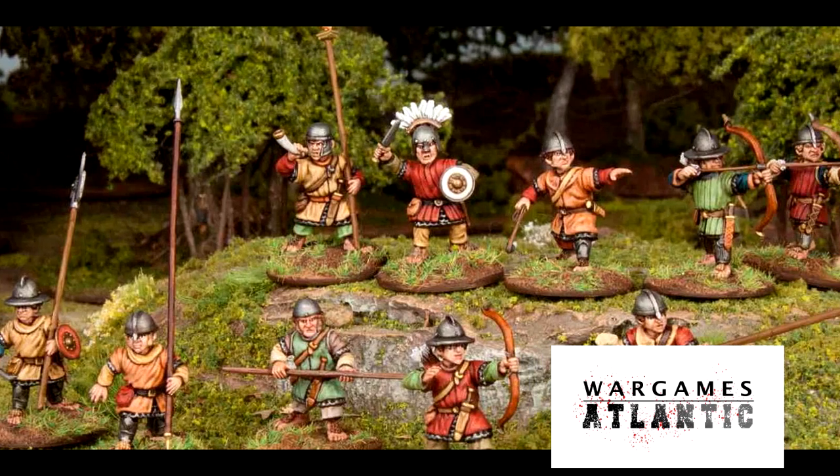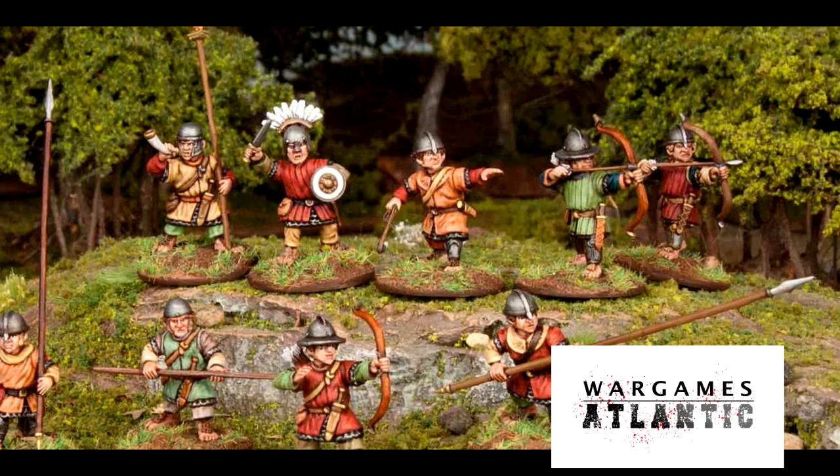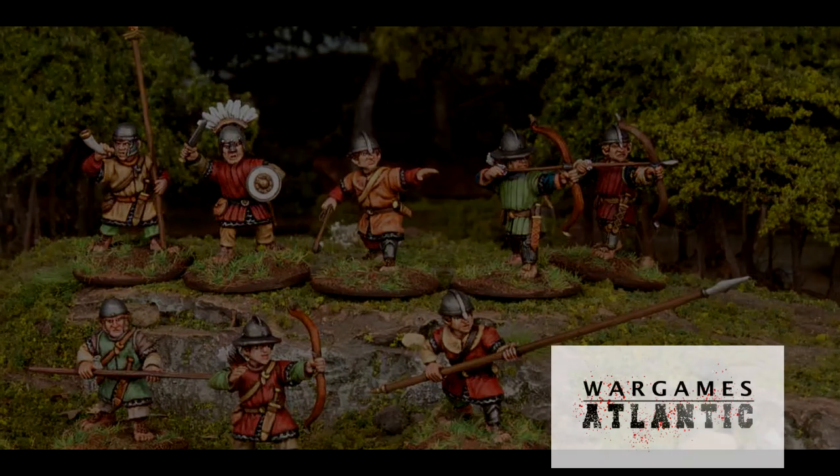These are a tasty 40 models for £25.50, although only 16 of them will be archers. More on this range in a moment.